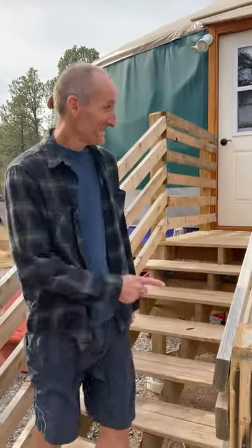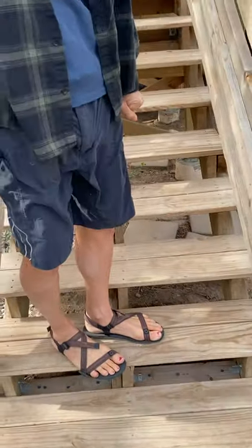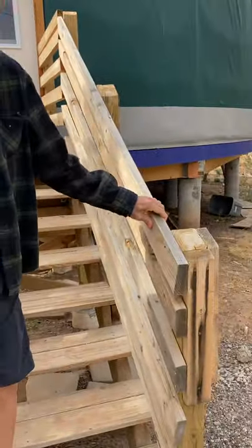Hi, Jack. This is the Yurk tour. These are the stairs I built. They're very fancy. See, they're really strong too.